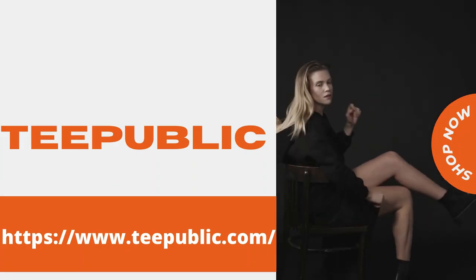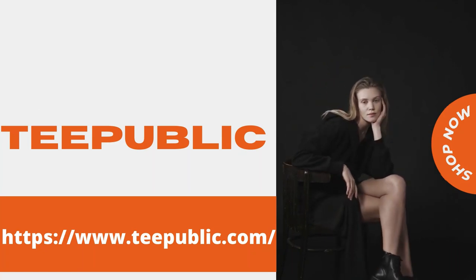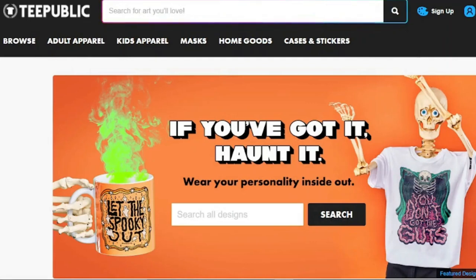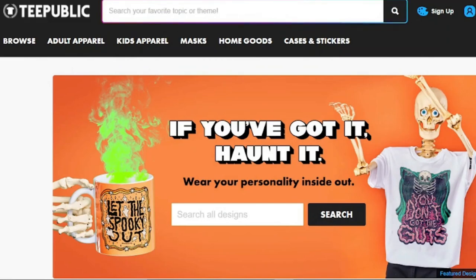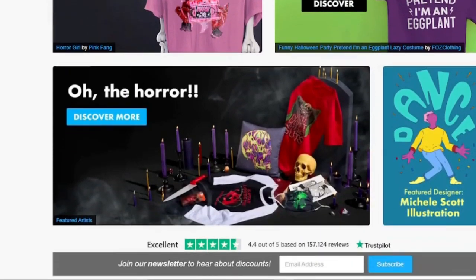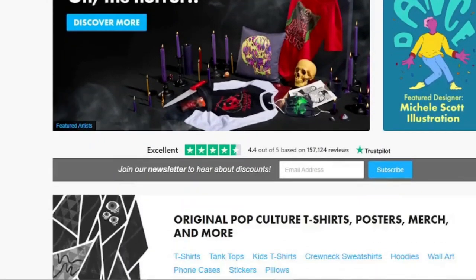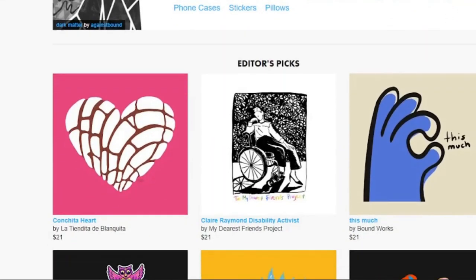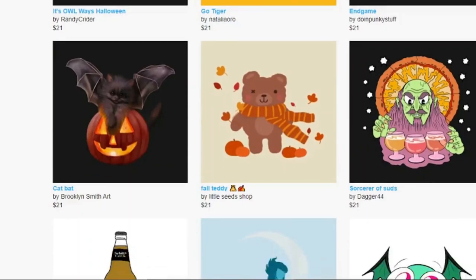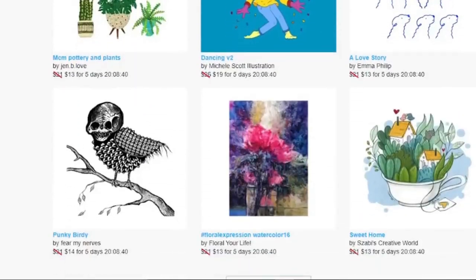TeePublic is a wonderful alternative if you're an indie designer who specializes in amusing and unusual art. TeePublic allows you to print your designs on mugs, t-shirts, posters, notebooks, and other items. After you've uploaded your design to your online store, you can relax and let TeePublic do the rest — you don't have to worry about shipping or printing, because TeePublic takes care of everything. They also offer excellent customer service and high quality merchandise.